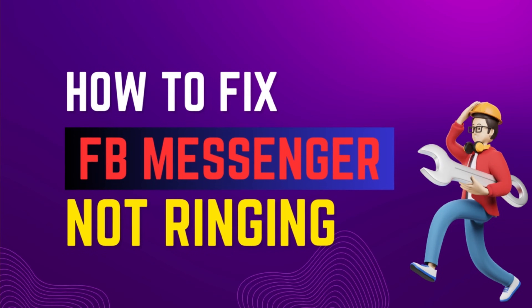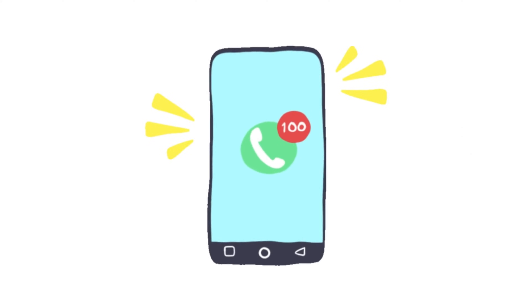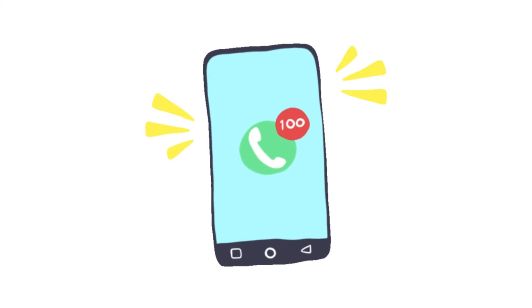Hey everybody! In today's video, I'm going to show you how to fix Messenger not ringing on incoming calls, just watch this video till the end. This is just a quick video tutorial.